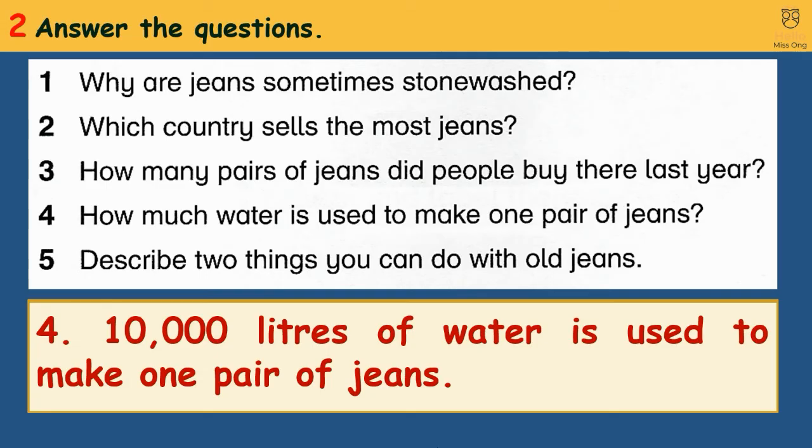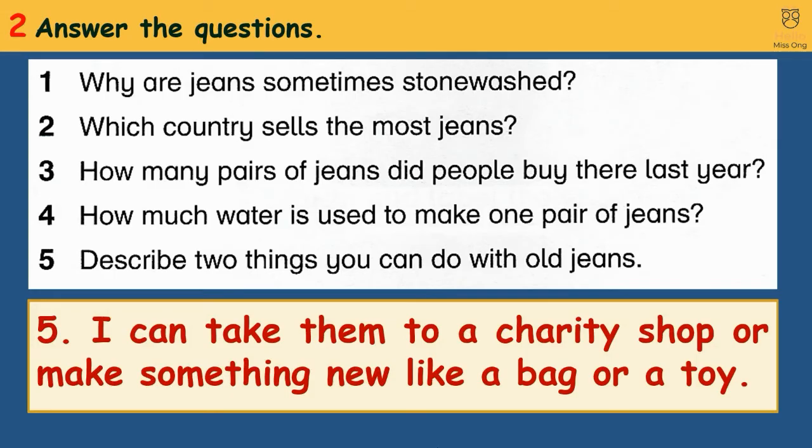5. Describe two things you can do with old jeans. I can take them to a charity shop or make something new, like a bag or a toy.